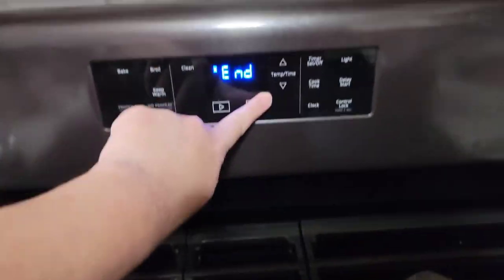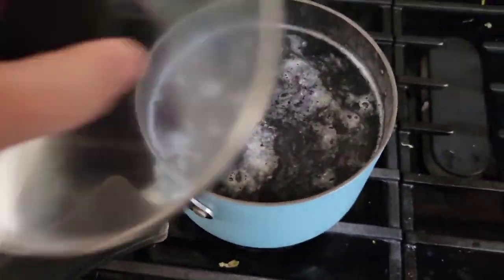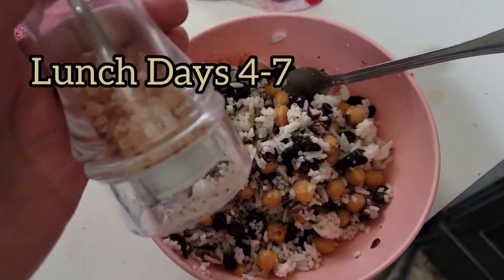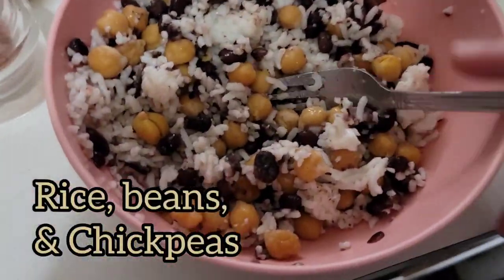For lunch days four through seven, I did rice, chickpeas, and black beans with just a little salt and a little butter. I thought it was quite good and very filling. There's good protein in the chickpeas too, so that was a solid meal.